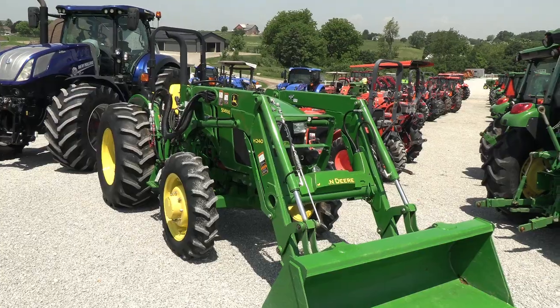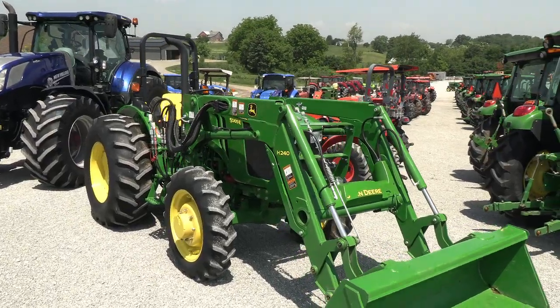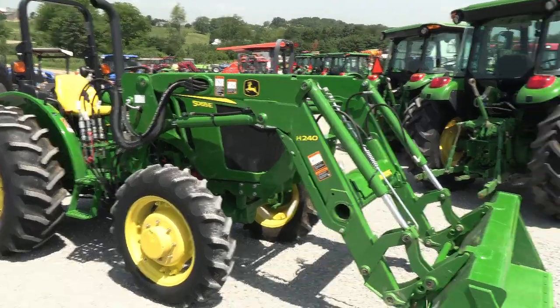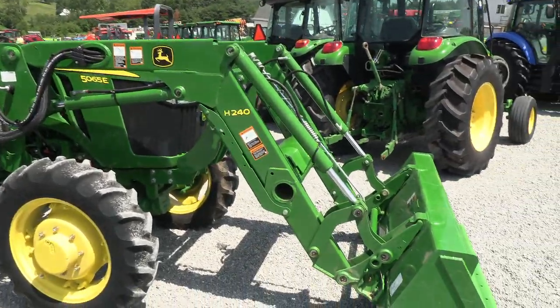Today we're showing you a 2016 John Deere 5065E tractor. It's a four-wheel drive open operator station tractor with a John Deere H240 quick attach front end loader.